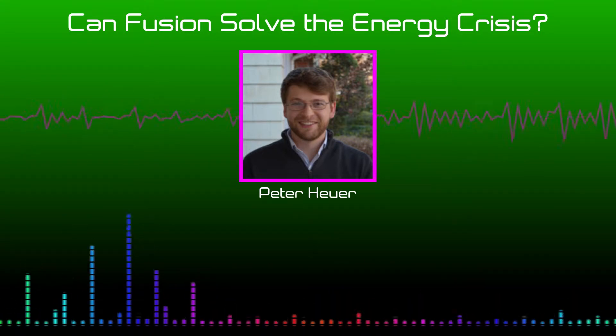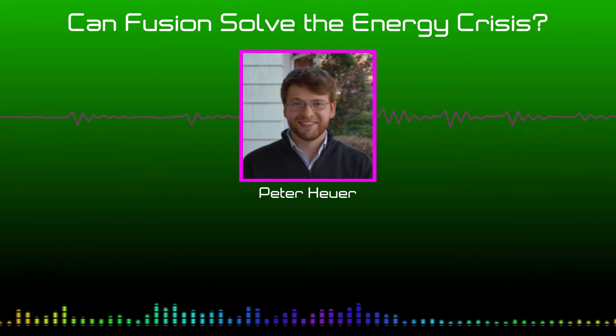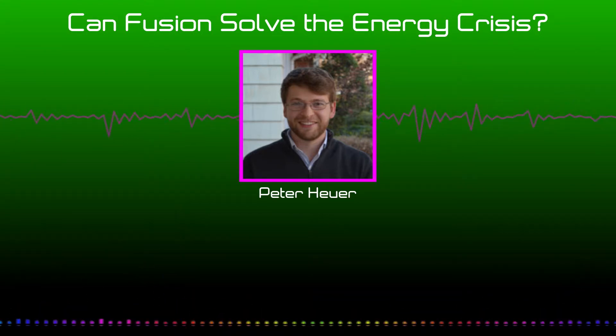There are two main ways of doing fusion, and both use a fuel mixture that would basically be a mixture of hydrogen isotopes — deuterium and tritium usually — which are just hydrogen with different numbers of neutrons. So that's the fuel, and then the challenge is how you hold it. There are two main approaches to doing that.